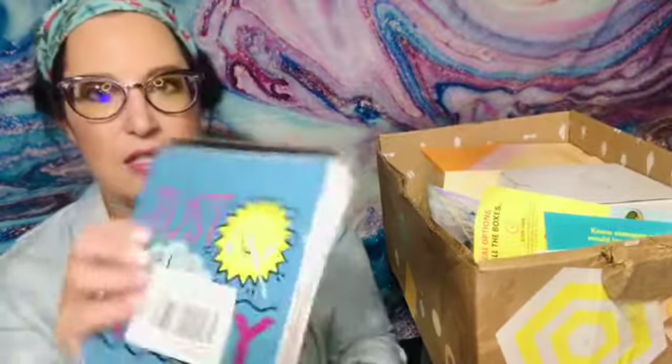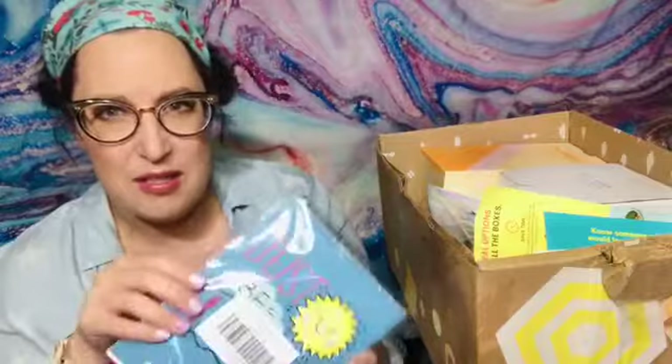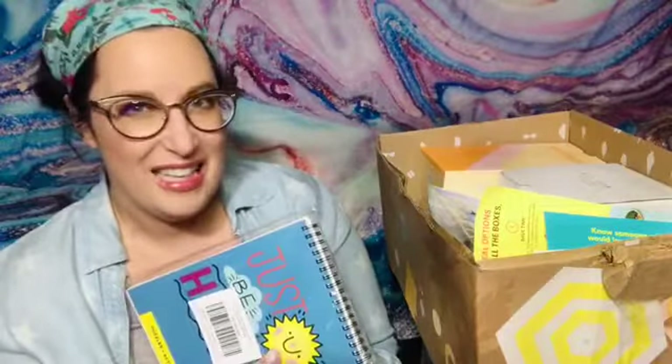I do kind of treat FabFitFun more as a cheap way to get presents, so I save these up for birthdays and Christmas. The box is a little wet since it got delivered in the rain. First thing I've got is a couple of books — brain teasers, crossword puzzles, Sudoku, and some adult coloring. Just a fun activity mix.